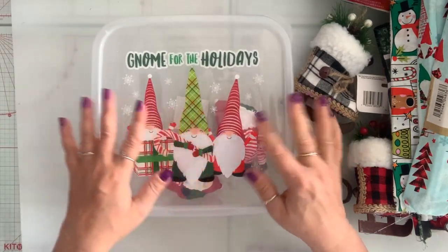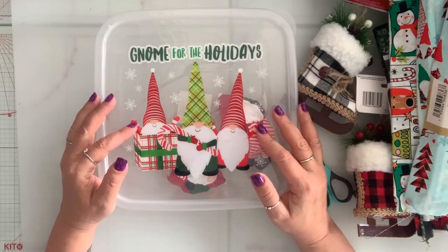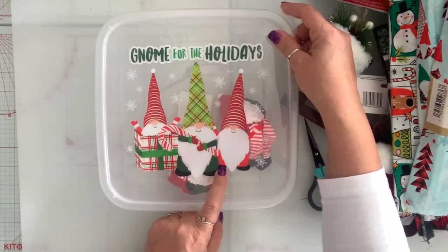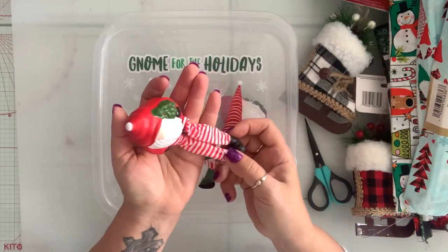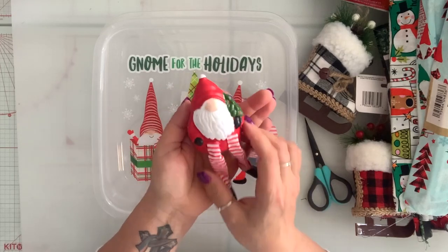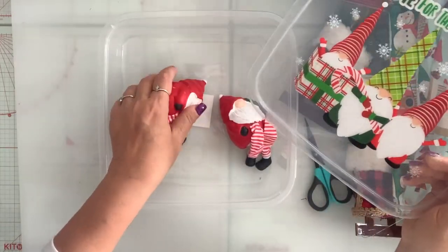I grabbed a couple of these Tupperwares again to gift cookies and stuff that I make. And of course I grabbed the ones with the gnomes. And speaking of gnomes, look what I found — the little gnome figurine. He's so cute. I grabbed two of him.